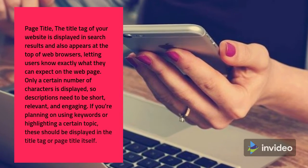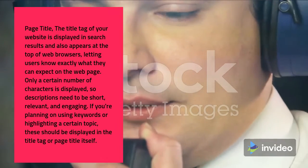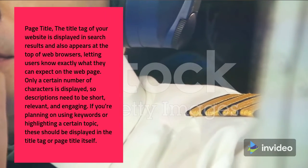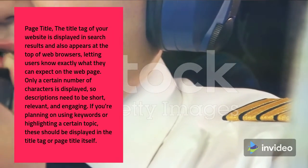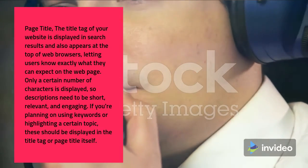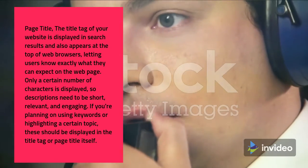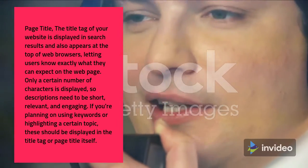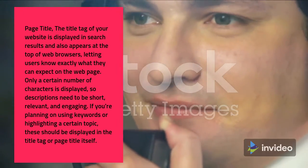Page Title: the title tag of your website is displayed in search results and also appears at the top of web browsers, letting users know exactly what they can expect on the web page. Only a certain number of characters is displayed, so descriptions need to be short, relevant, and engaging. If you're planning on using keywords or highlighting a certain topic, these should be displayed in the title tag or page title itself.